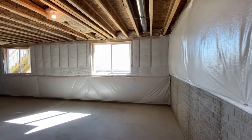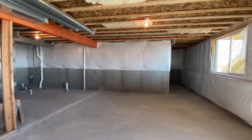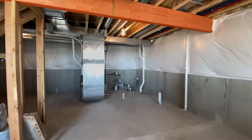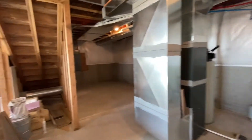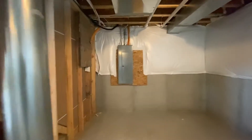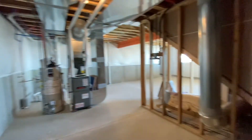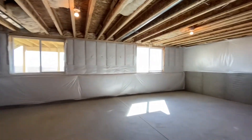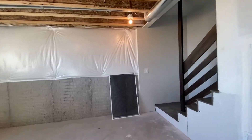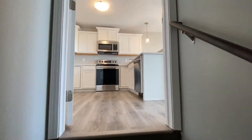Insulated, daylight windows. I have one similar to this and I made a gym out of it — works great. Mechanicals, sump pump, storage space. Look at that panel — huge. This is properly built by Jerry's Homes: quality build every time, and they stand behind their product. That's the best part — you do not need to worry about quality.